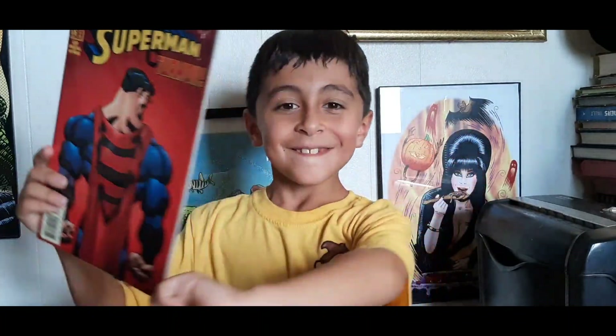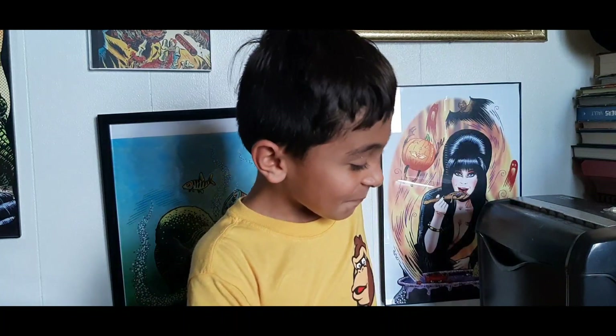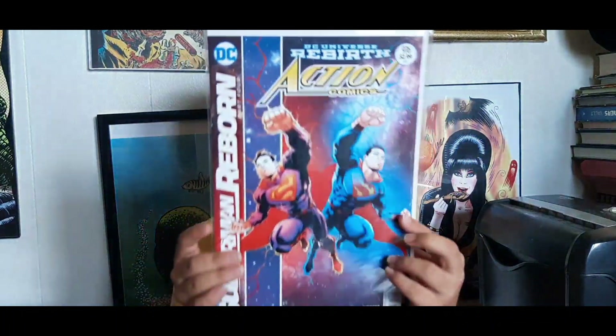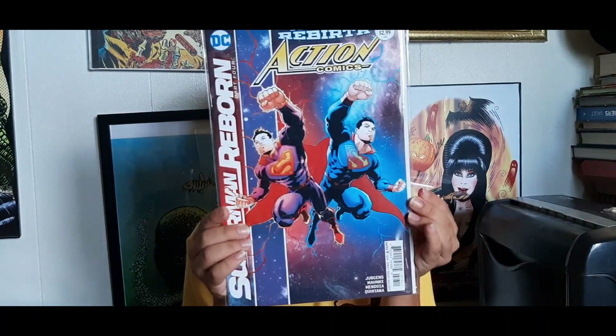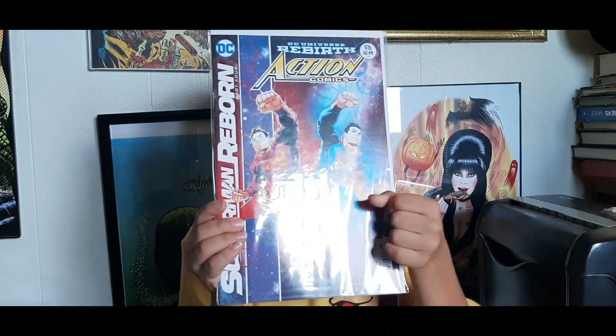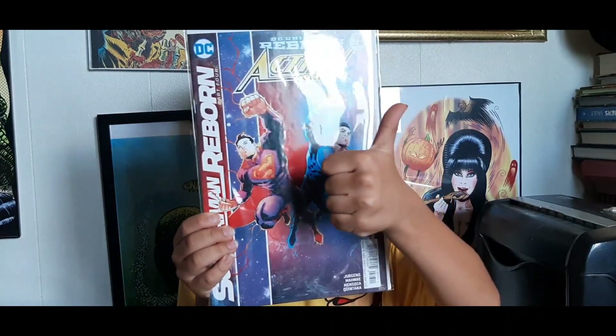Next up I have Action Comics #976, cover dated May of 2017, during DC's Rebirth initiative. This is part four of the Superman Reborn storyline. What's your take on that one, Mr. Ollie James? Thumbs up!